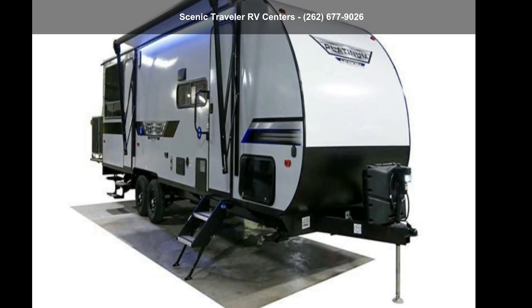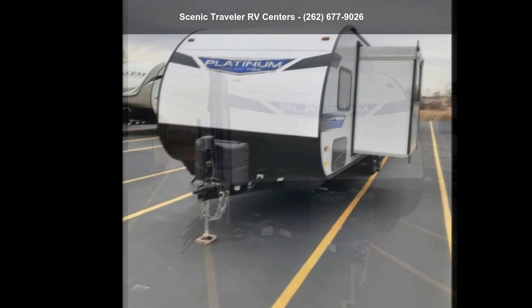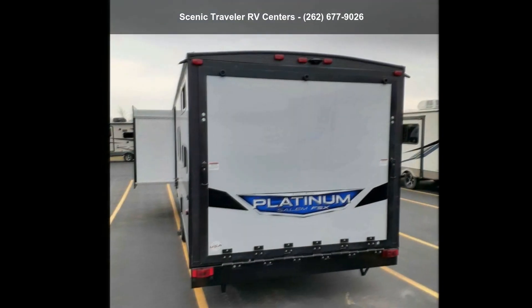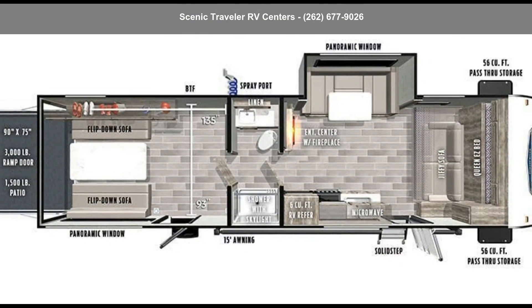Imagine yourself in this Forest River 2022 Salem FSX 280 RTX. Toy haulers combine lightweight design with payload capacities to handle your toy hauling needs. This is a great option for those looking for an RV with quality construction and ease of towing.